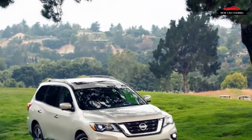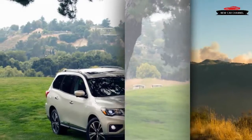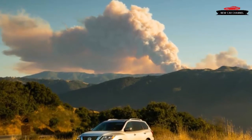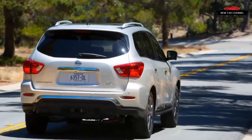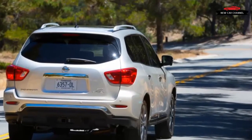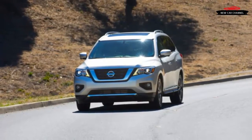No midterm update is complete without new tech features, and the Pathfinder adds adaptive cruise control, which brings with it forward collision warning and automated emergency braking — all exclusive to the top-spec Platinum trim. Other new tech items include moving object detection for Nissan's 360-degree view monitor, and a motion sensor that opens and closes the liftgate in response to a wave of a foot under the rear bumper, for SL and Platinum models. Blind spot warning and rear cross-traffic alert were already on hand.